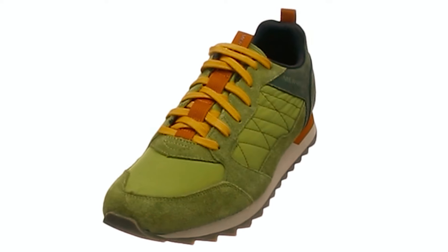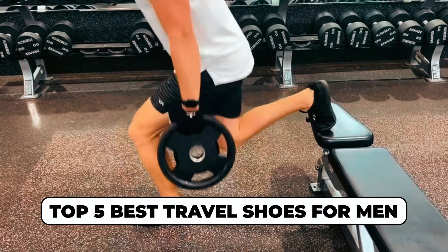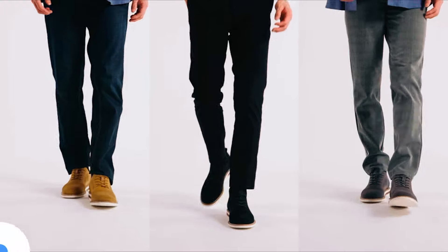Dear viewers, in today's video we're going to show you the top 5 best travel shoes for men to buy this year. Let's begin.